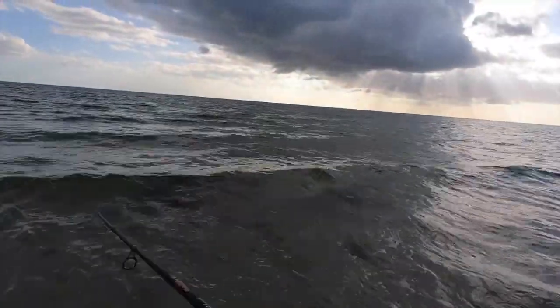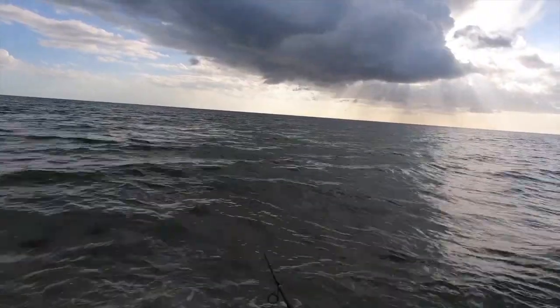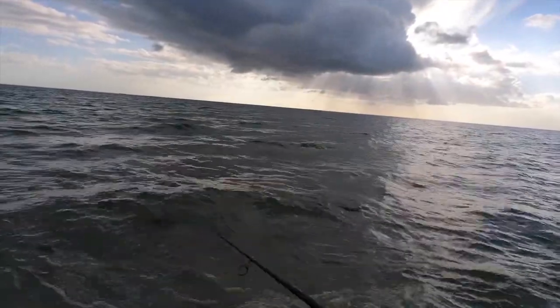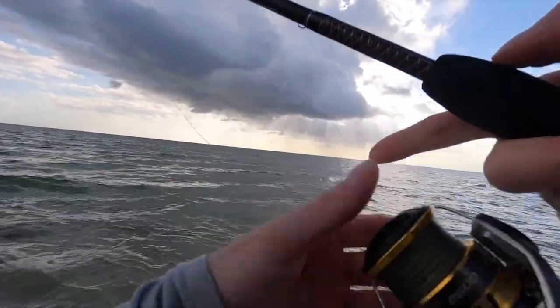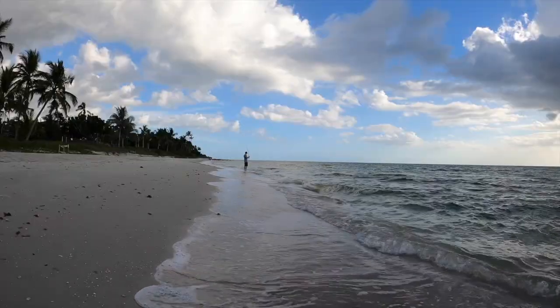Because the waves and wind are not so bad I've got the smaller Yozuri on — smaller profile, smaller bait. They can't see it as much, can't tell it's fake. Water's super clear too. I can't really see any fish.